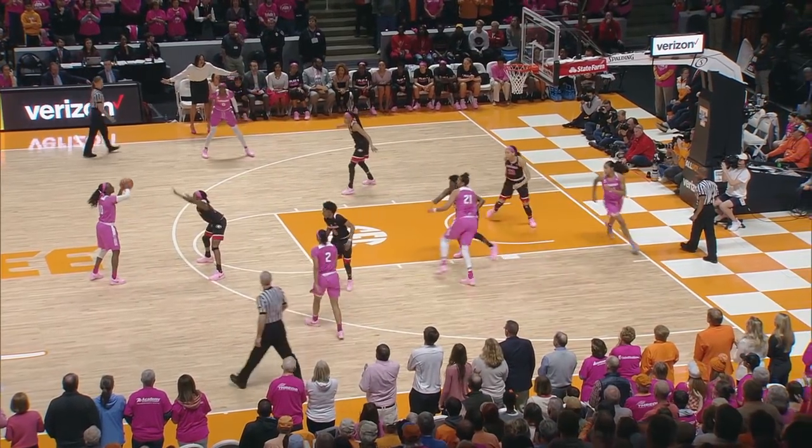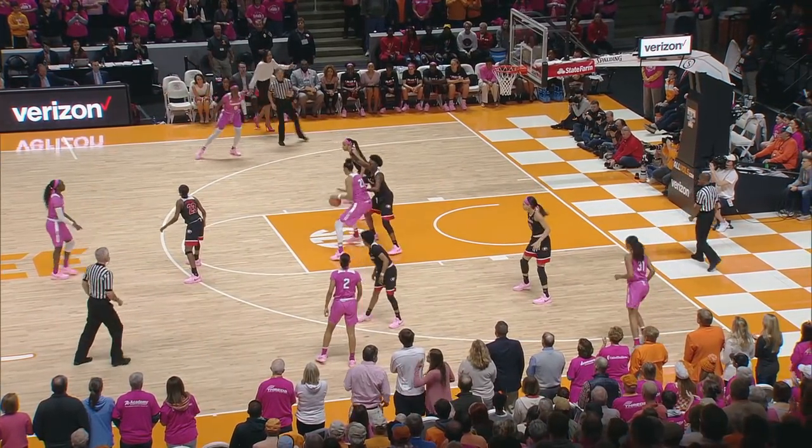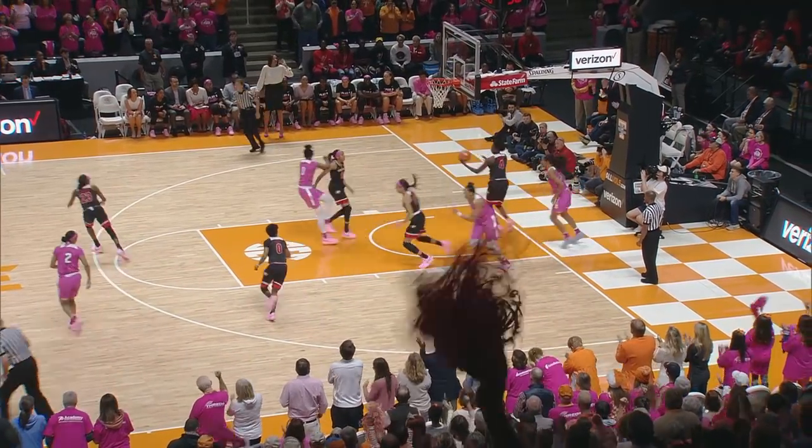Right side of the circle, spins, comes top of the key now to Jackson with a pass. Inside the paint to Russell, spins at the baseline, puts it up right side, good.